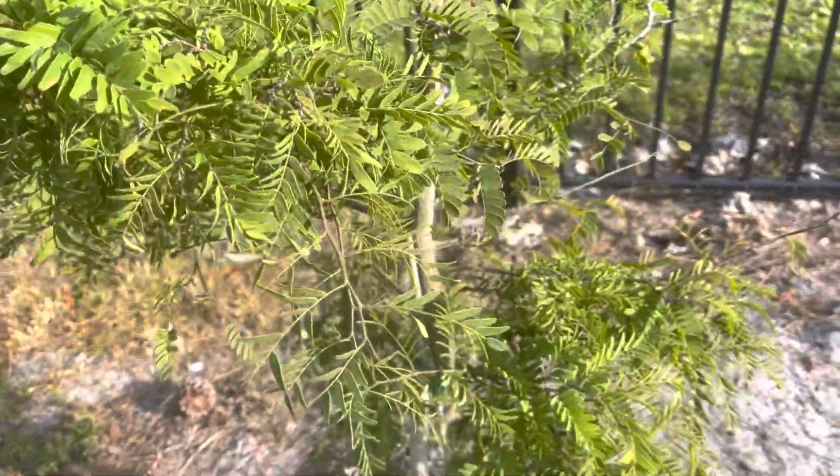One of our sapodillas — excited, showing new growth, new leaves. Excited about this tree. One of our custard apples — new leaves too. And one of our rose apples — looking pretty good, a lot of new leaves.